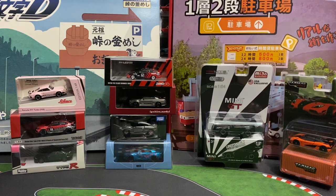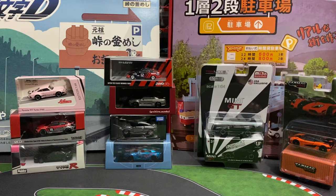Hey guys, let's check out this mail call — it's a pretty huge mail call I just got from Tokyo Station. It's an online store you can purchase from, and they do free shipping for anything over $100, which is pretty sweet.